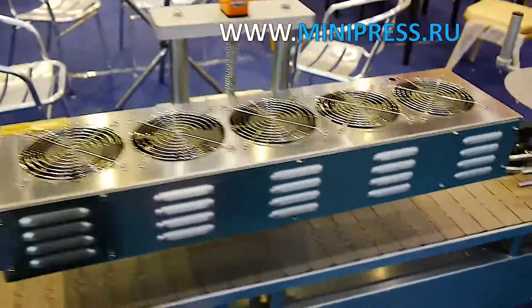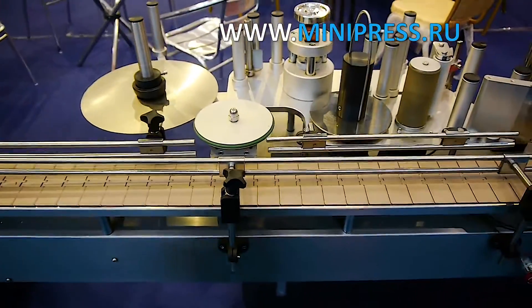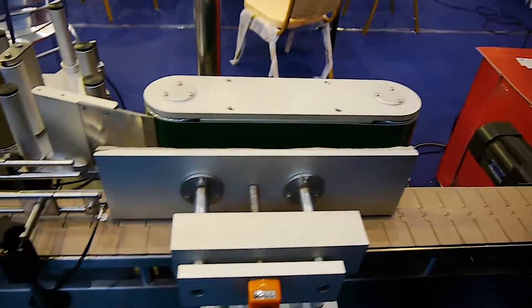The membranes are inserted into the caps in advance with the correct side. The machine works great and no malfunctions have occurred. Initially I was skeptical about choosing a manager and relied on my own experience, but I realized that one should always keep learning and not be afraid to trust a professional.